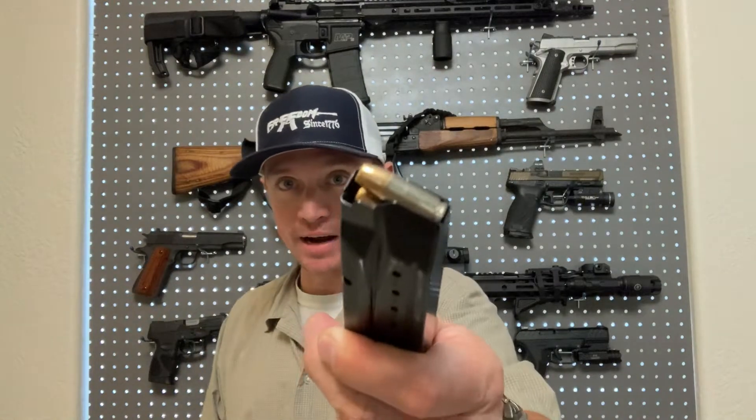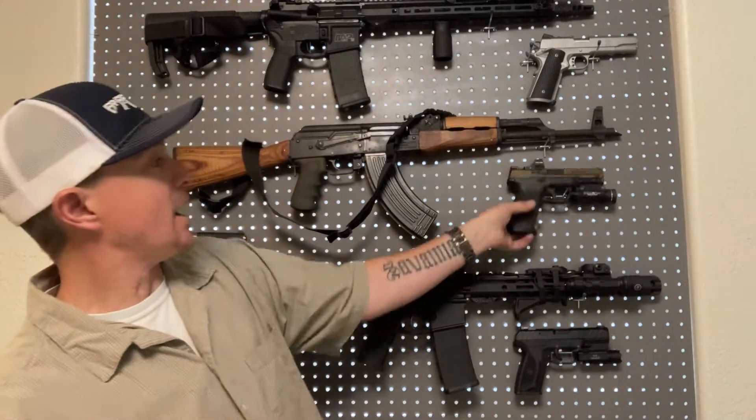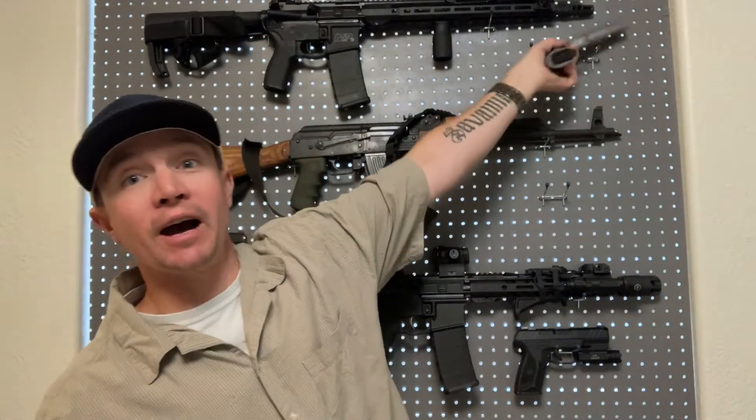Hey, everyone. Welcome back to Sawtooth Tactical. Today, we're going to debate an age-old debate among the firearms community: 9mm versus .45 ACP. Two of the most popular handgun cartridges, and two of my favorites. I've got plenty of guns chambered in both. I want to find out what your favorites are, and hopefully by the end, you'll know if I have a favorite as well — maybe which one is better than the other.